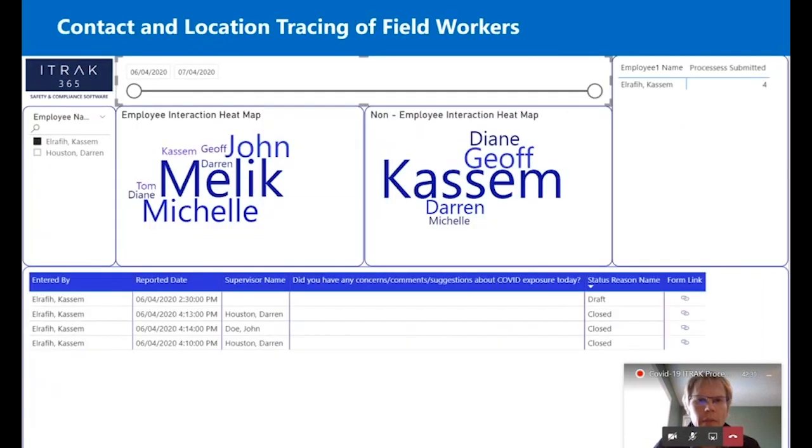The contact and location tracing dashboard lets me look at it across a date range and pick one employee. Say Kasim ended up getting COVID — I can pick his name, choose my time frame, probably 14 days or a little longer just to be sure. It then shows me the forms he's entered and a heat map of who he's interacted with, from both an employee and third-party perspective, and any facility or area details he entered. You can see he interacted with me, John, and Michelle quite a bit within that period. This is a real good way to help your organization trace down others you need to contact and let them know what's happened.